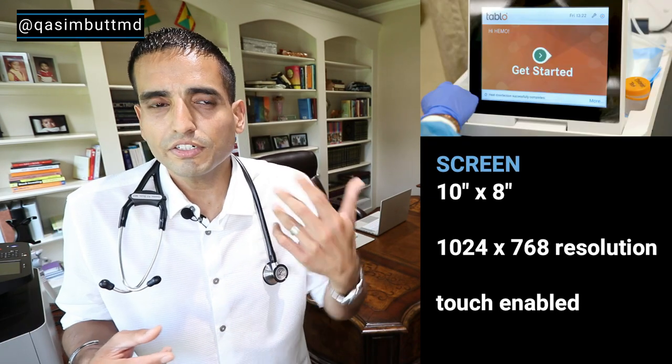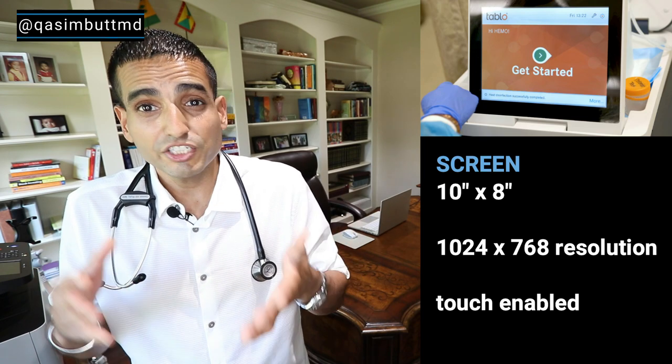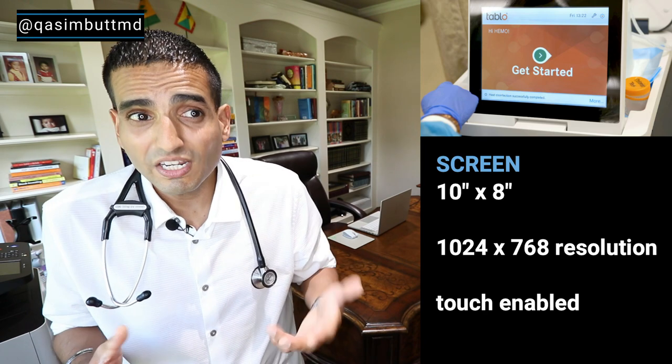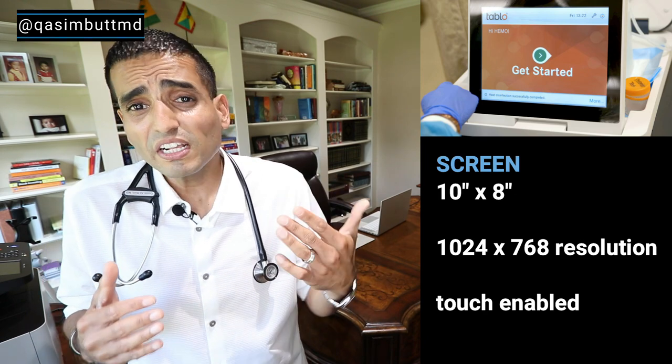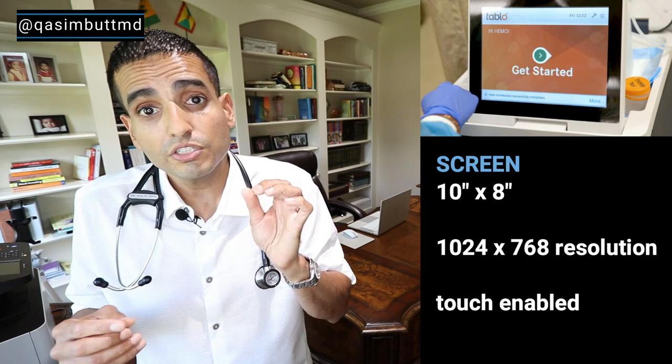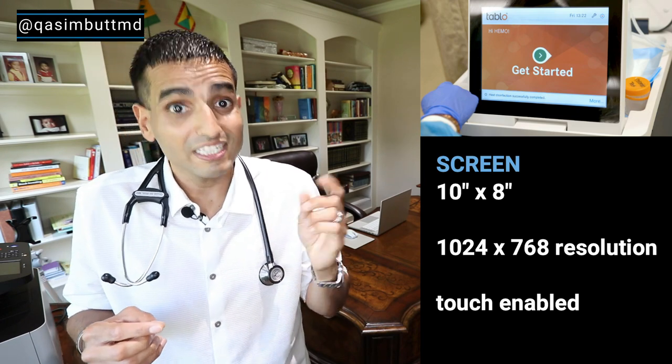Screen: on the top, there's a pretty cool-looking 10 by 8-inch display. It has a 1024 by 768 screen resolution and is touch-enabled. The glass is strong and resistant to breakdown from numerous cleaning agents, which is quite important for a machine that's cleaned this often.